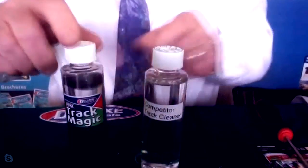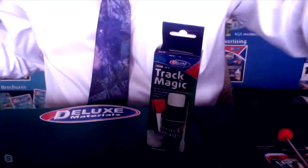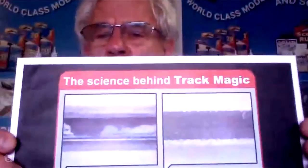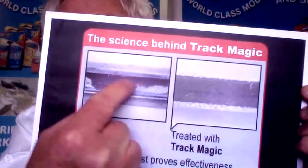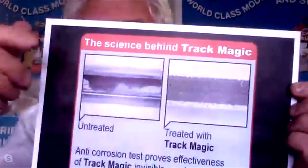How do we know the protective film is there? We took that track and put it in salt water — total immersion for two weeks — and looked at the results. The bare, untreated rail showed heavy corrosion marks, whereas the Track Magic-treated track was almost corrosion-free. This is a highly aggressive test; you wouldn't normally subject your railway track to salt water. But that proved the existence of a chemically bonded film, confirming that the chemical we put into Track Magic was working at the surface level.